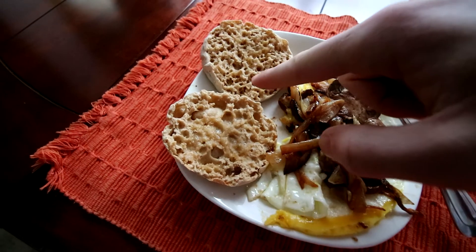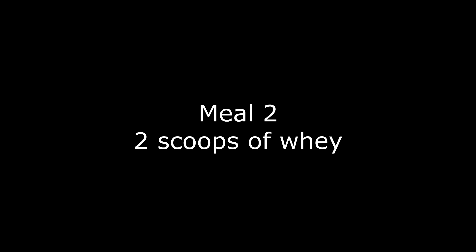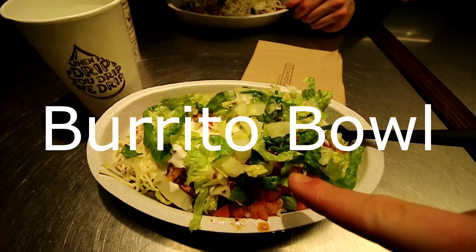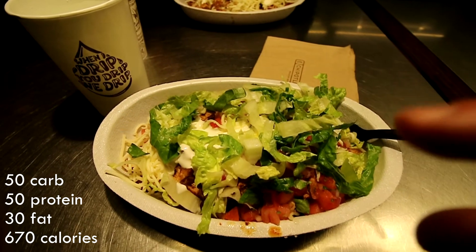Then a full bottle of water. Burrito bowl: brown rice, no beans, double chicken, veggies, sour cream, a little bit of cheese, a water, and a smile. This is what I eat when I cut — I cut all year round.